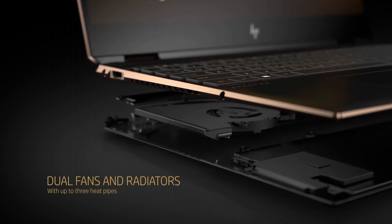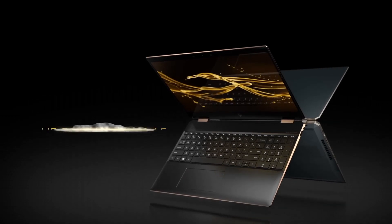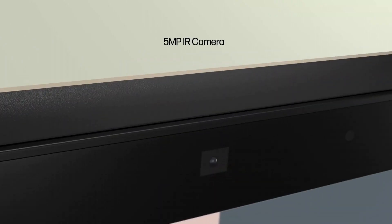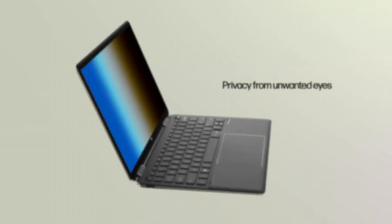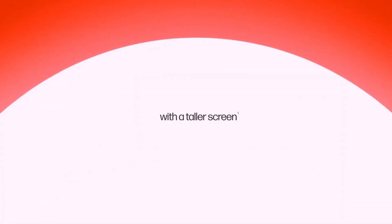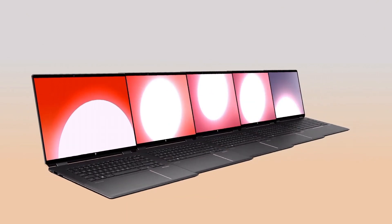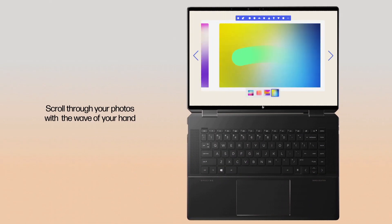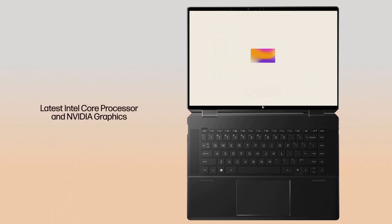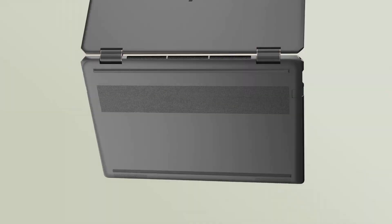With up to 16GB of RAM and ultra-fast SSD storage options, you'll experience quick boot times and seamless application launches. This laptop's flexibility shines through its 360-degree hinge, allowing you to switch effortlessly between laptop, tablet, tent, and stand modes. The precision-crafted aluminum chassis not only looks exquisite but also ensures durability. The Spectre X360 doesn't compromise on security, featuring a fingerprint reader and HP Sure View privacy screen options to protect your data.